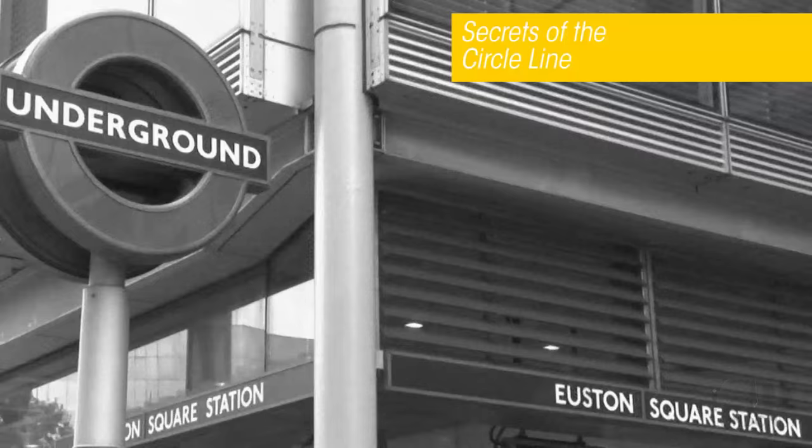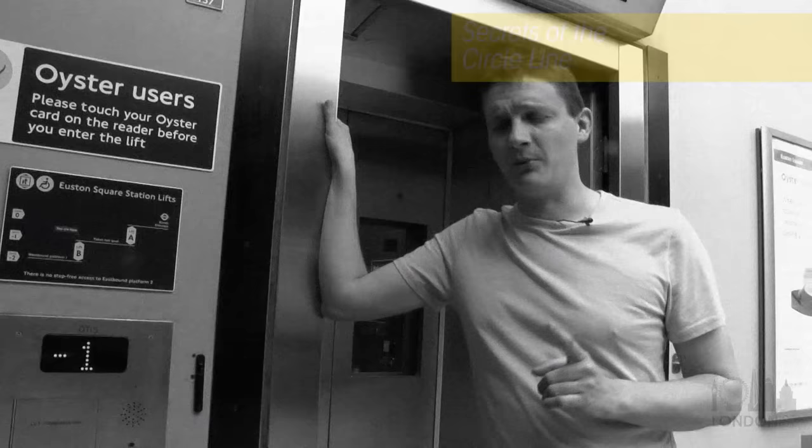Then on the Circle Line video at Euston Square, I told you it's the only station in Zone One where you can get in without going through a ticket barrier. It's not, as the Waterloo end of the Waterloo and City was the first Zone One station where you could enter the tube system without going through a barrier.